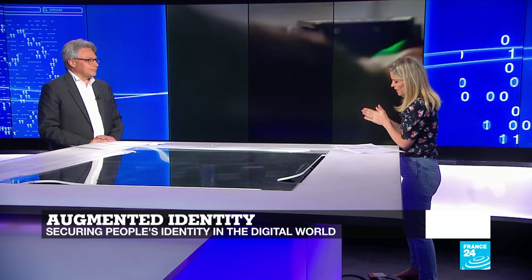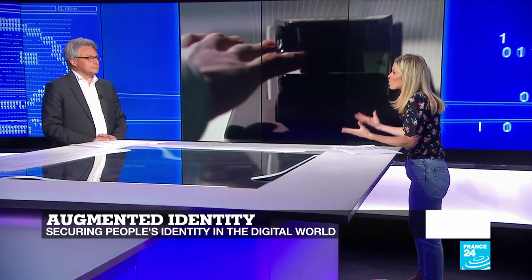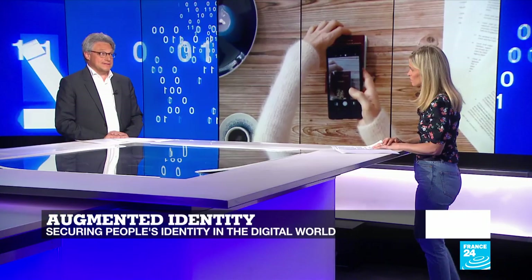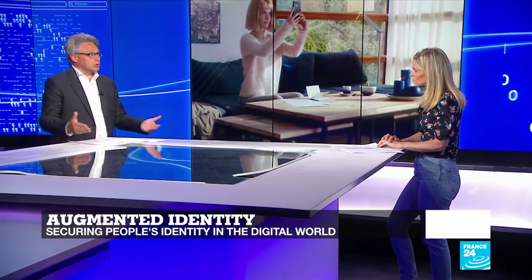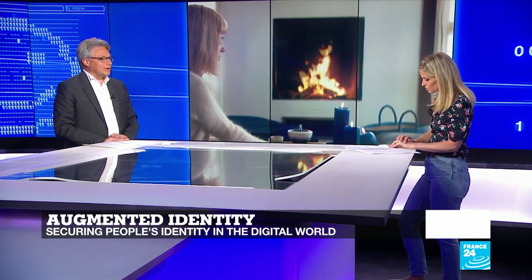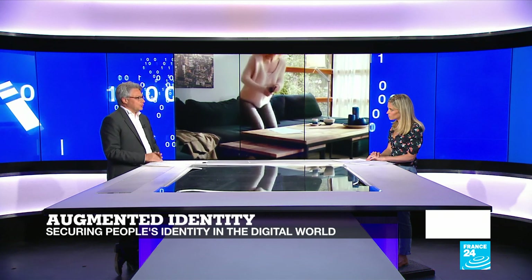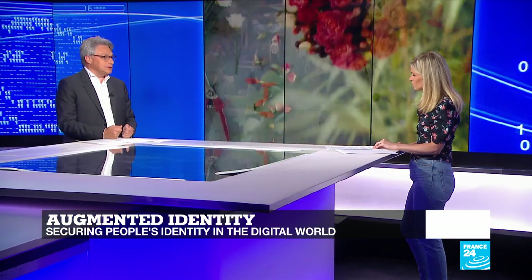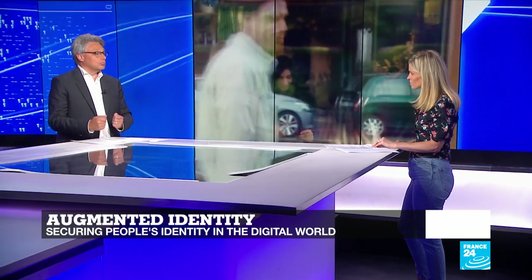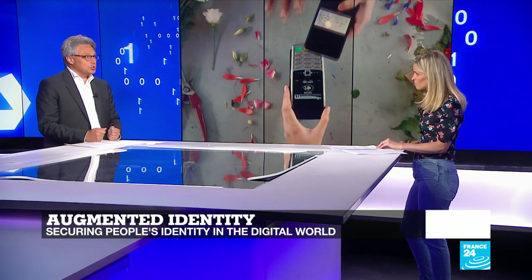So how can a company like IDEMIA help all of these people? What kind of programs are you rolling out? Well, we put in place big programs in countries where the civil registry does not exist or is incomplete, to enroll the population fully. Within a few months we can enroll several million people in a country and then provide identity credentials — it can be an identity document, or a unique identity number, as is the case in India — so that people have the means of being able to prove who they are. This is what we call augmented identity: being able to prove who you are and making sure that nobody else can do so.